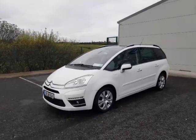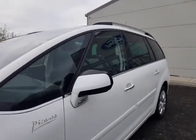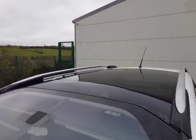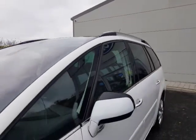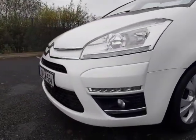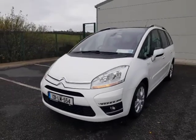This vehicle gets rear privacy glass, chrome surrounding windows, power folding body color mirrors, full glass roof, and silver roof rails. It also has 17-inch alloy wheels, front LED daytime running lights, front fog lights, and painted bumpers.